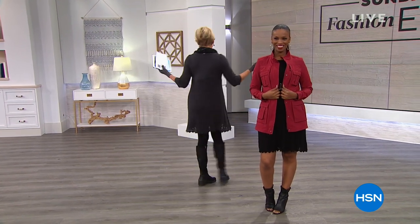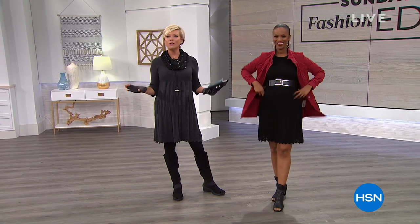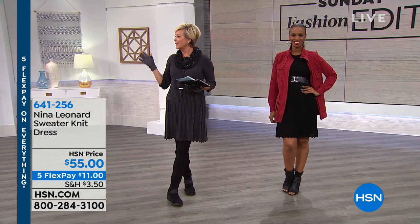We finally get to talk about this adorable dress that I chose to wear today. I just wanted to be comfortable — downright comfortable for Sunday Fashion Edit. I'm wearing the charcoal in this Nina Leonard sweater dress. There's also black, there's a scarlet, and there's a really pretty deep blue color — it's called deep sea, like a royal blue.